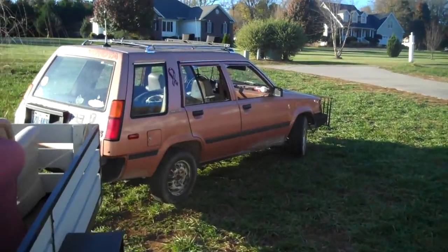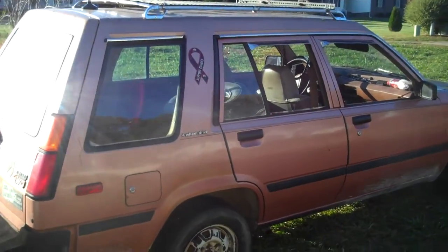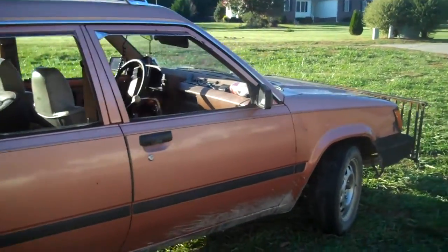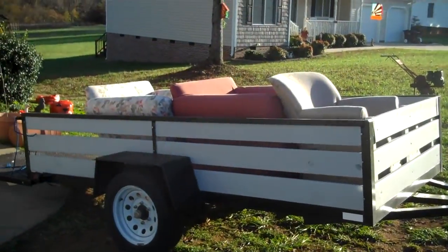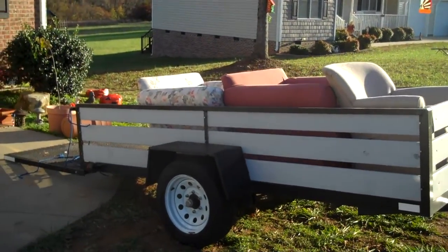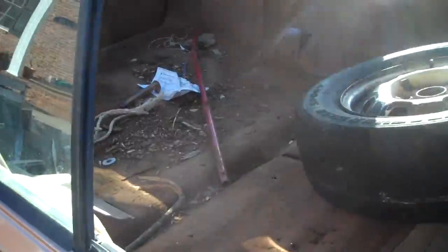I've had several requests to do a video of the Tercelle. Well, here she is. Just got back from Chapel Hill, towing the trailer with three chairs, an ottoman — had another chair in here too. That's about the limits of what you should tow with the Tercelle.